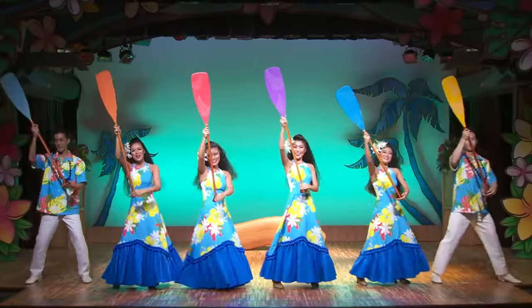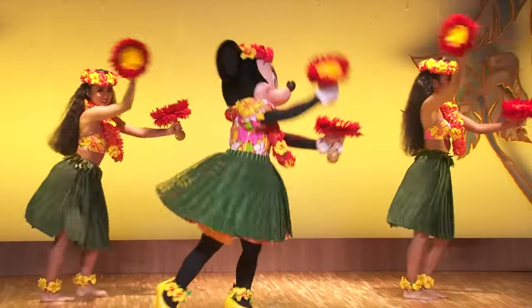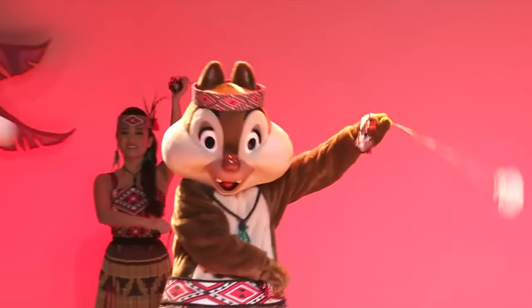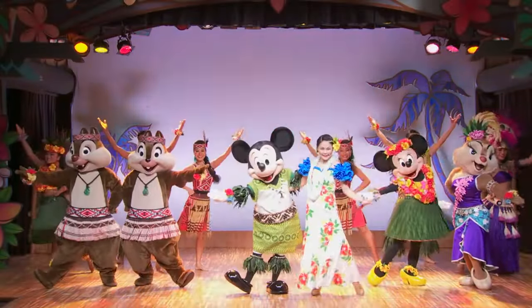Recently, a new dining show has been added to Adventureland. You can head to the Polynesian Terrace Restaurant for Mickey's Rainbow Luau. This is a fun and entertaining show where Mickey and his friends celebrate with guests with special music and dance styles from the Polynesian Islands. With some unique style food and drink, this is a great character dining experience, and we suggest booking in advance to avoid disappointment.